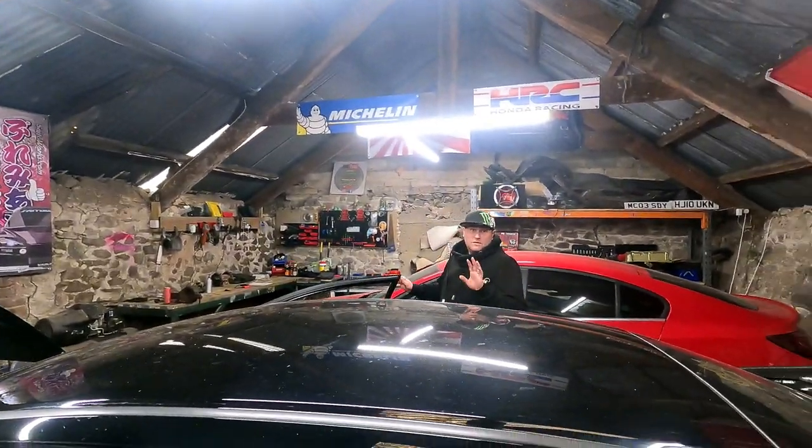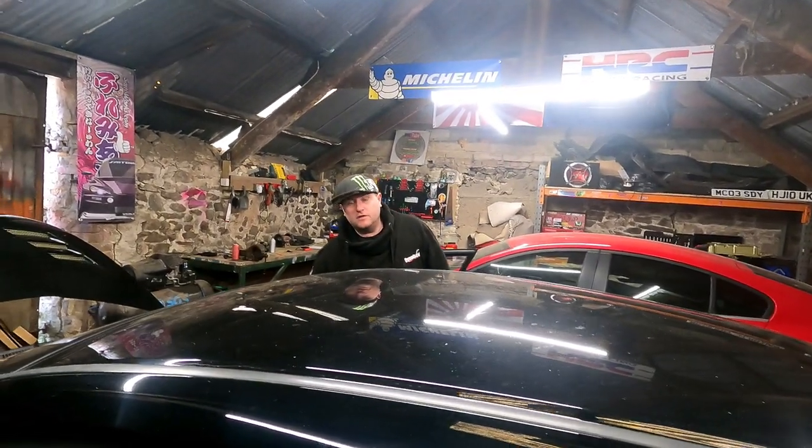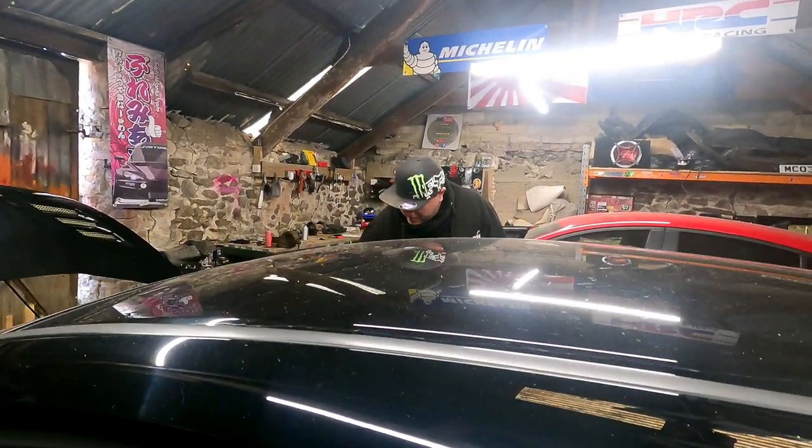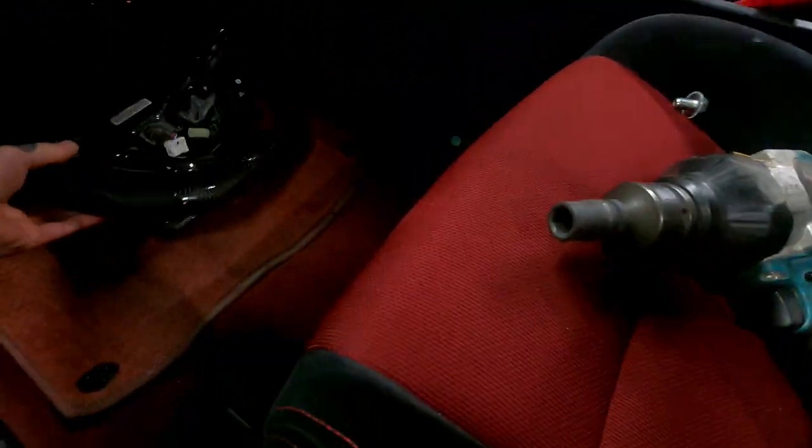Every FN2 owner will understand. While the wheel's off, I can use some compound on it and clean up the instrument cluster — I can use Meguiar's compound to get rid of the scratches. You can never get right into all the little corners and stuff with the steering wheel on.